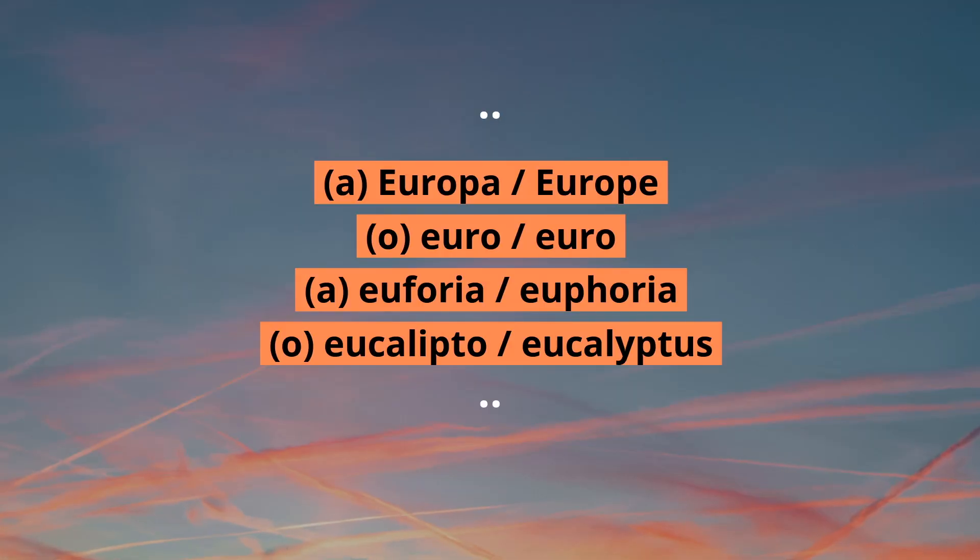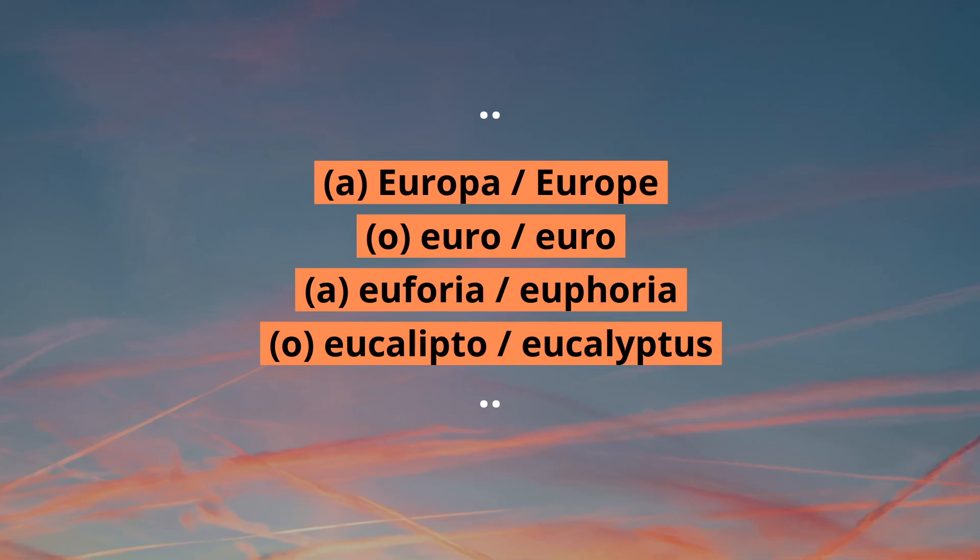Now some rules. EU is a very common sound in plenty of Portuguese words. Even though it is much more common at the end of words, it can also be found at the beginning of some, such as Europa, Euro, Euphoria, Eucalipto.